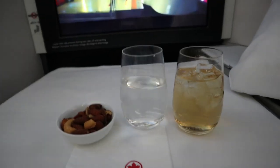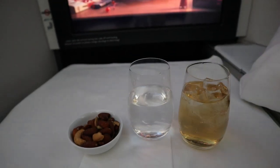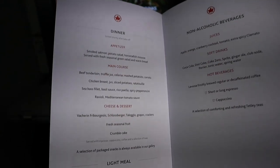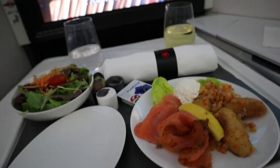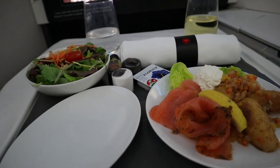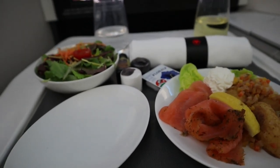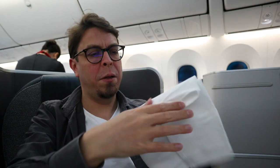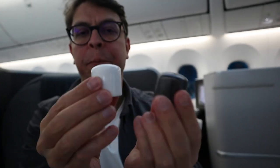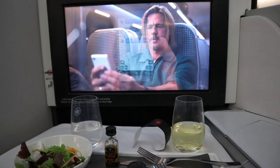On this flight they did have pre-departure drinks — I enjoyed a nice prosecco but forgot to film it. Once airborne, ginger ale and water were served with nuts. For the appetizer I selected the smoked salmon with potato salad and horseradish mousse, which also comes with a green salad. The meal service comes with proper metal cutlery, a cloth napkin, and funky salt and pepper shakers. Once I was done with the appetizer they removed the plate and brought in a hot plate with the main course.